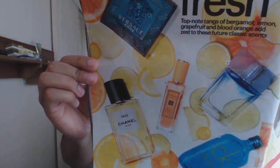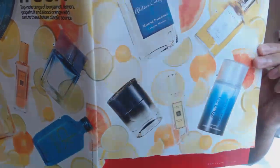Next up is a feature about citrus fresh fragrances coming into spring — summer is hopefully a couple of months away. The article is called 'Citrus Fresh' and the top note description reads: tangs of bergamot, lemon, grapefruit and blood orange add zest to these future classic scents. These are mostly new releases. First up is Versace Eros, which has had a mixed reception. I like the bottle and I definitely want to try it.